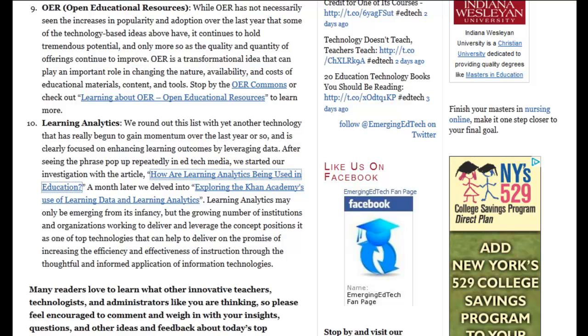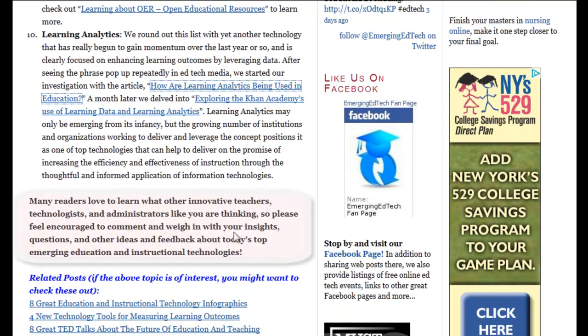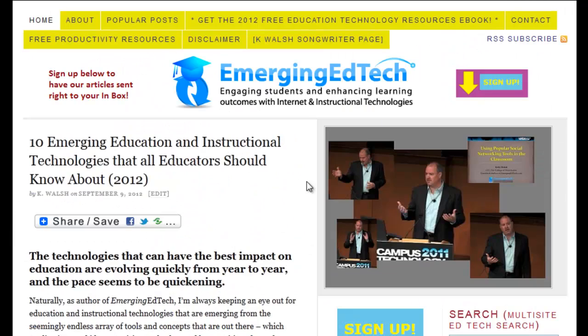I hope you'll come out to the site and learn a little more, click through to these resources, and participate in the dialogue. Come on out, leave a comment, let us know what you think, and thank you very much for taking the time to learn about education technologies here on Emerging EdTech.